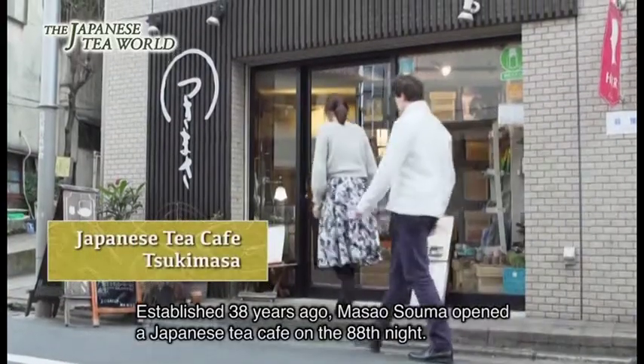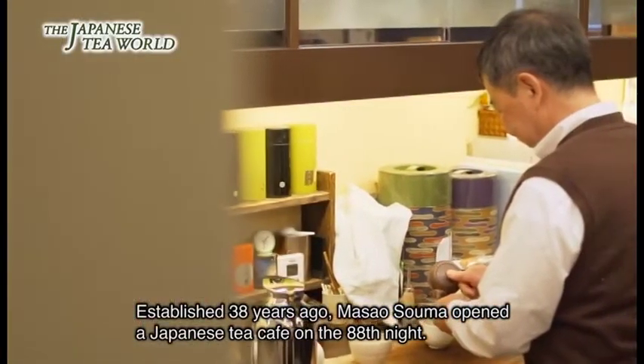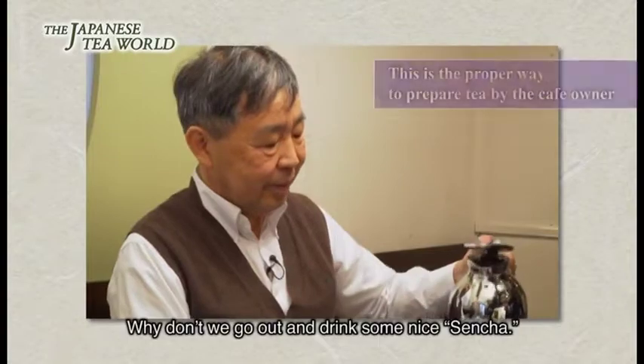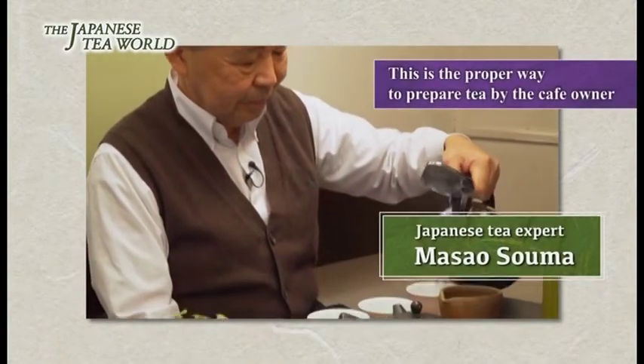創業38年、八十八屋にオープンした日本茶喫茶の店主・相馬雅雄さんに、煎茶の美味しい入れ方を教えてもらいます。